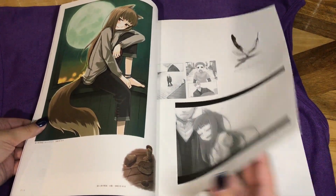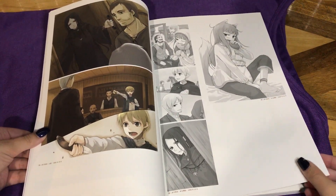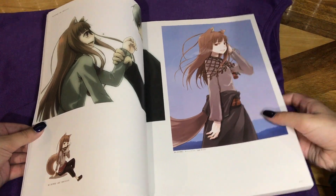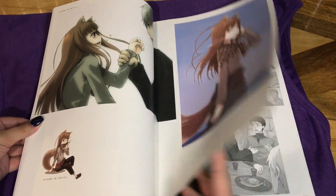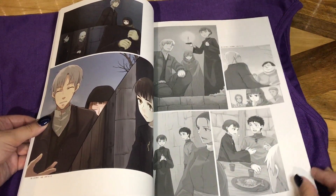This is a pretty decent sized book too — there's quite a bit of art in here. I was so happy to finally get it. I own the other one, which is the manga artist's art book for Spice and Wolf. I'll link that in the description below so you guys can watch that flip-through if you're interested.